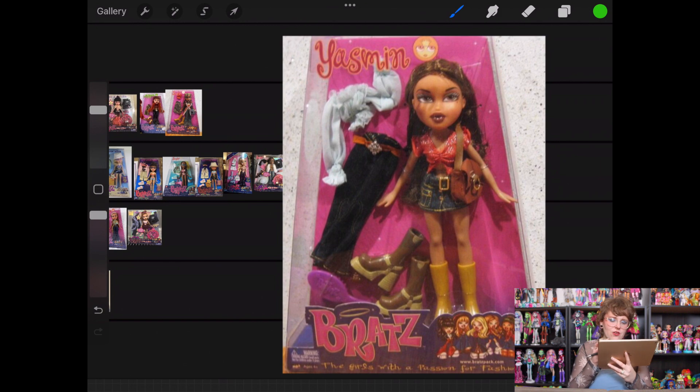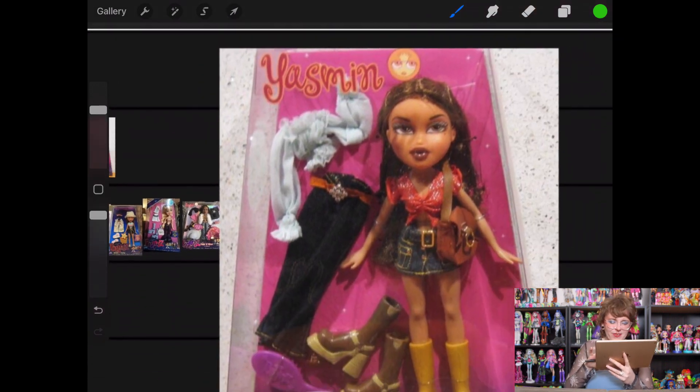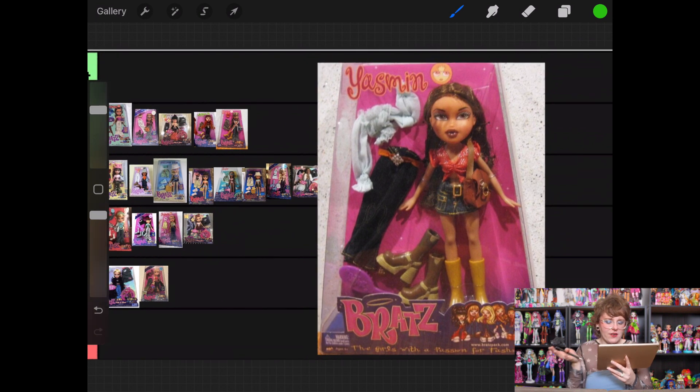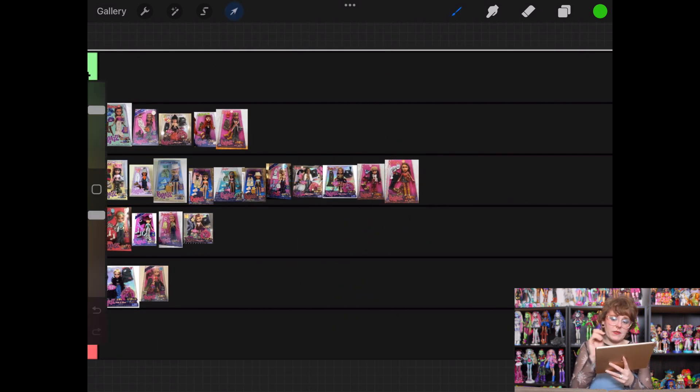Then we have Express It Yasmin. Both of her shirts — this bluish one is so pretty, I want it really badly just to restyle dolls with. The other one is really cute too. She's kind of the opposite of Jade where I don't love either of the bottoms or even the boots, but I do like the tops. So she's going into Just Okay, even though I feel really strongly about the tops.